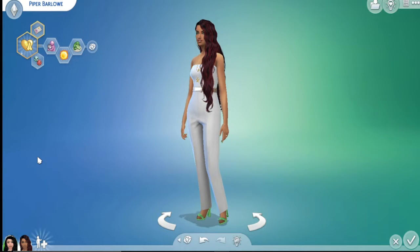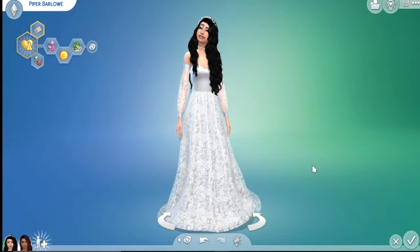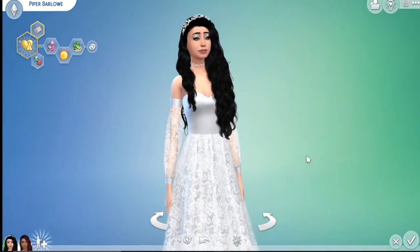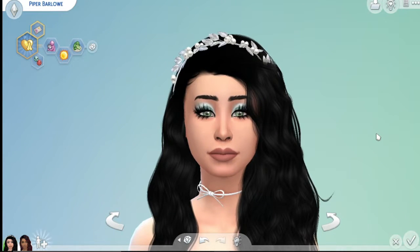And this is her bride, Piper. I did the first dress on Piper and I was instantly in love. Like, look at her — she just got like, wow. Beautiful.